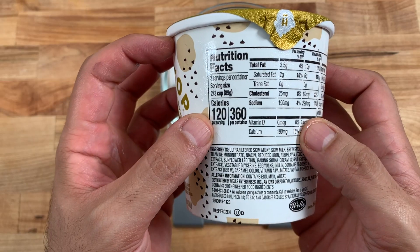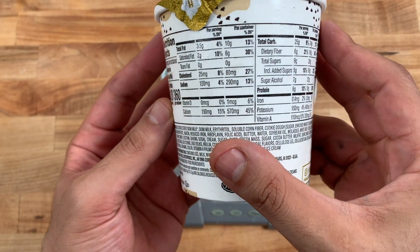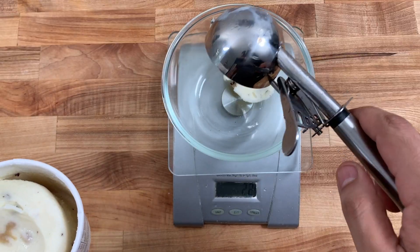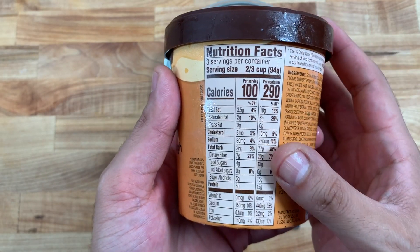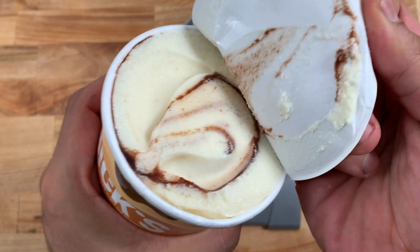Halo Top comes in at 360 calories for the whole container with 19 grams of protein, though there is something wrong with this pint — I'll go into more detail later. Next up is Nick's ice cream with 290 calories and 15 grams of protein for the whole container.